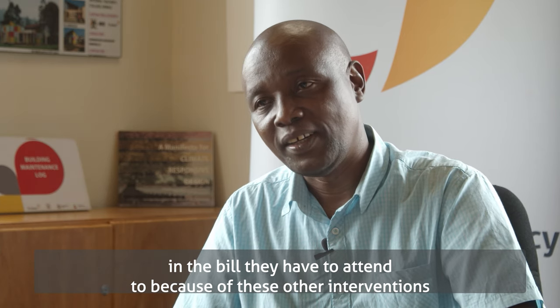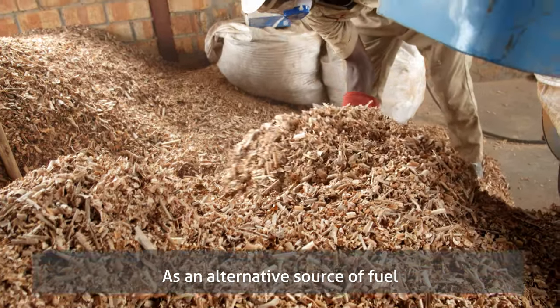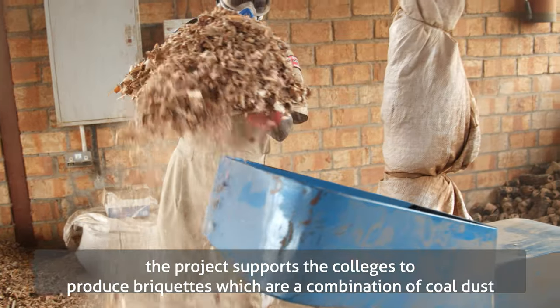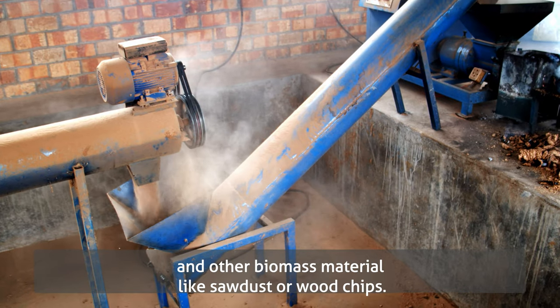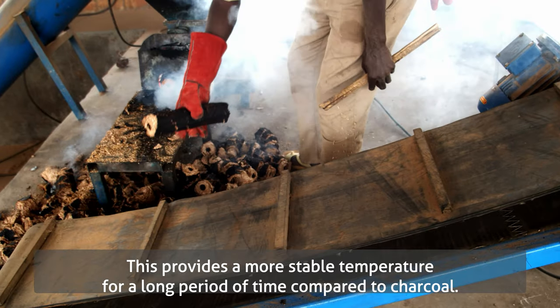As an alternative source of fuel, the project supports the colleges to produce briquettes, which are a combination of coal dust and other biomass materials like sawdust or wood chips. This provides a more stable temperature for a longer period of time compared to charcoal.